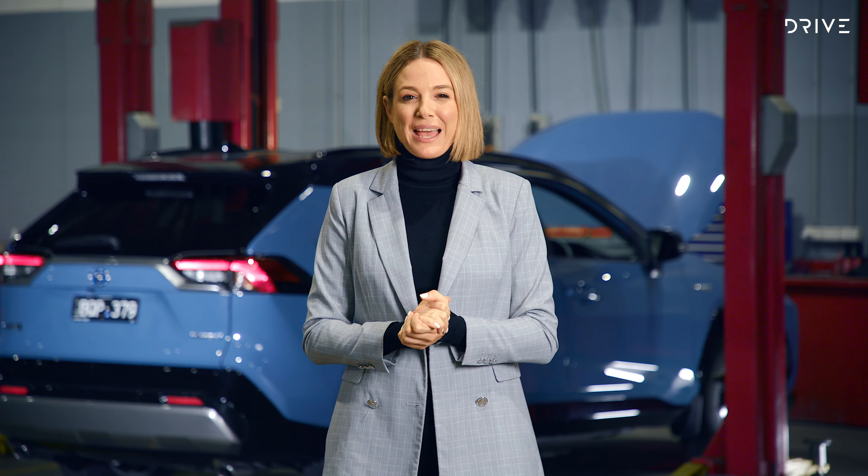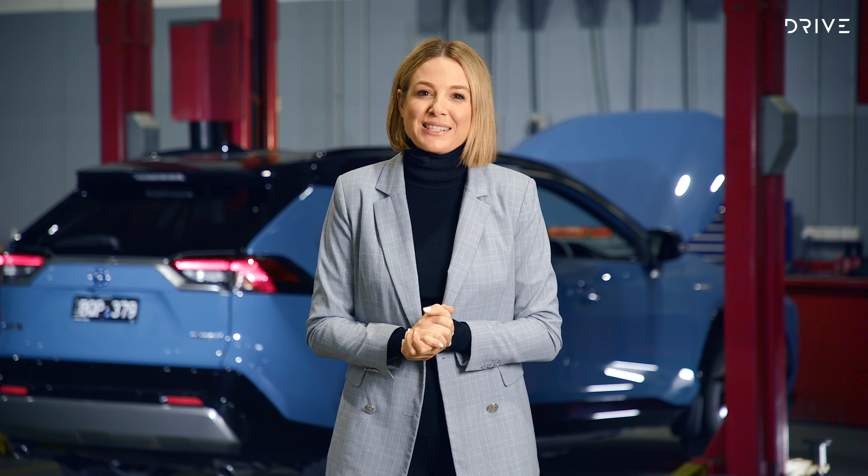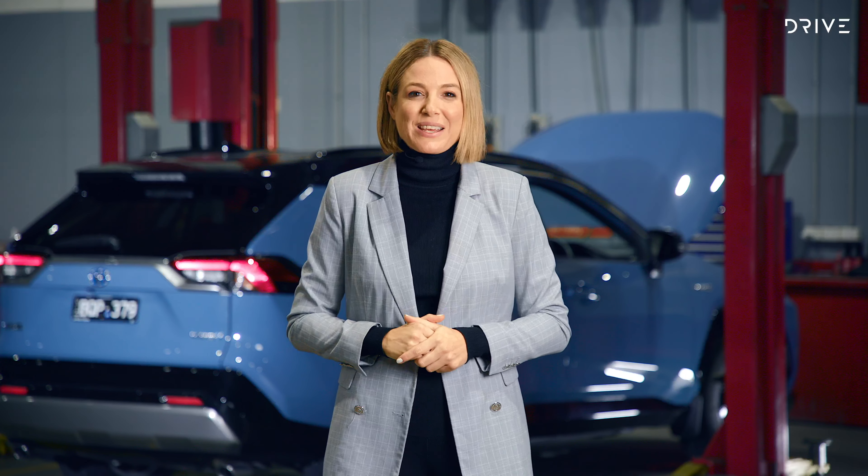Throw in the driver assistance and Toyota Safety Sense technology, and knowing that the technicians have the expertise and right equipment to properly service your car is all a part of the peace of mind of using one of the 290 authorised Toyota service centres across Australia.